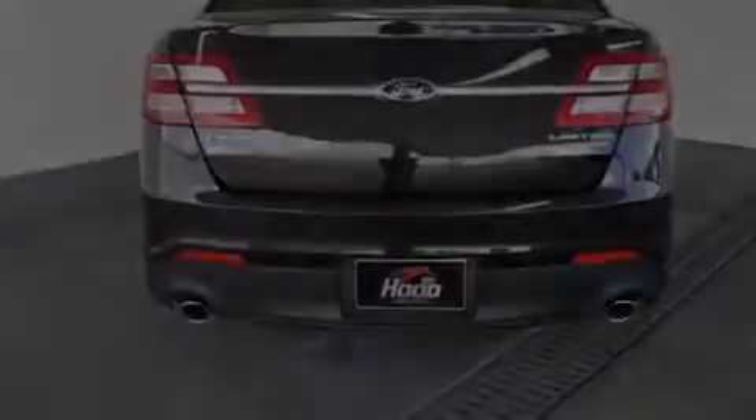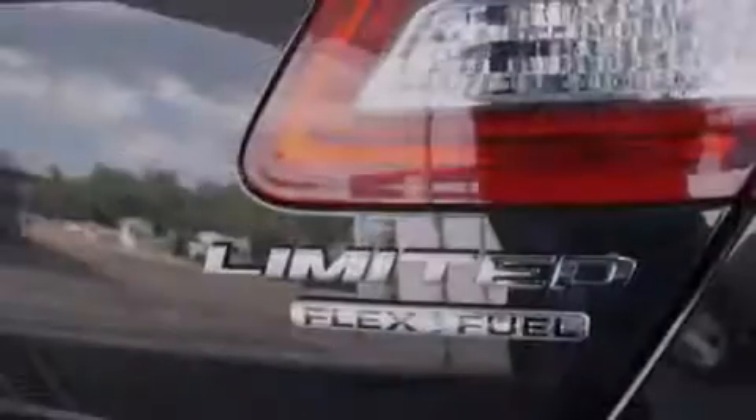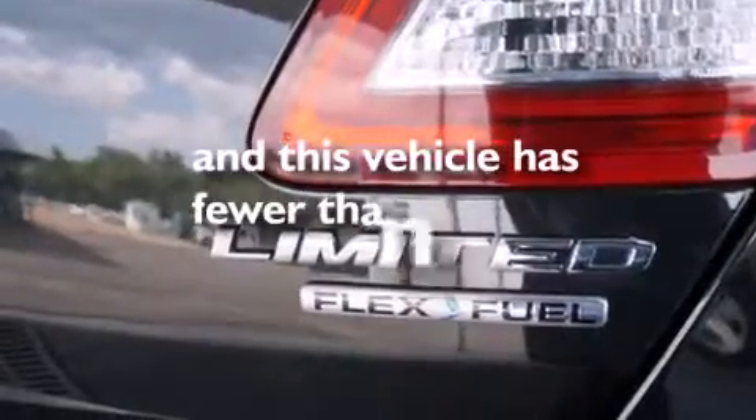Additional features include rear seat childproof door locks, a power passenger seat, air conditioning with automatic climate control, and this vehicle has less than 20,000 miles.